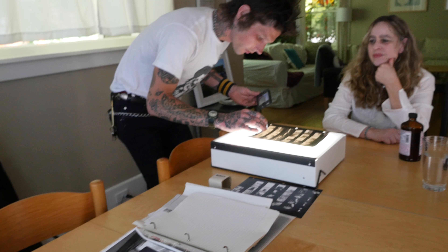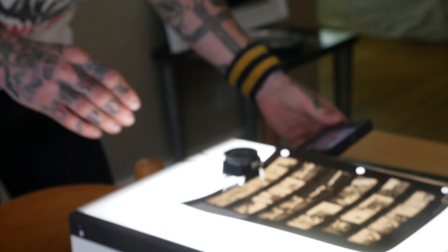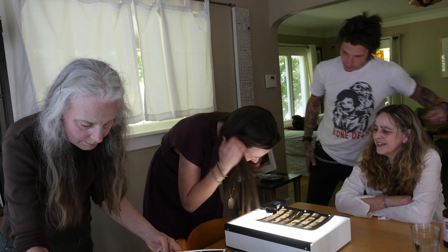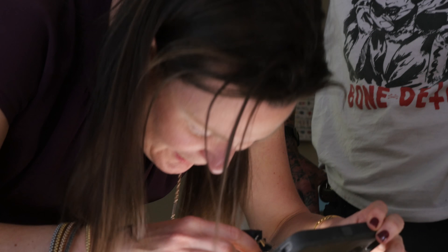I always get excited when I know I can stand in somebody's place, look at that photo and then look at this photo. Yeah, it's incredible. Wow.